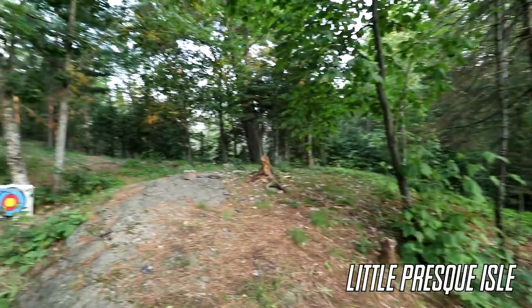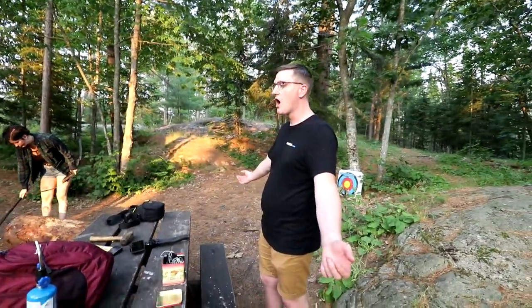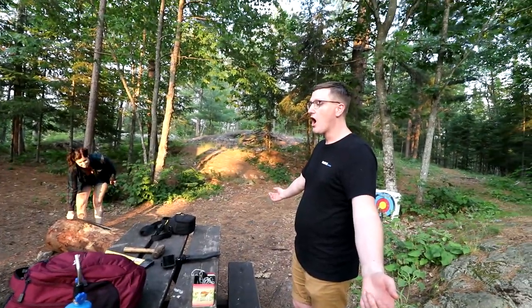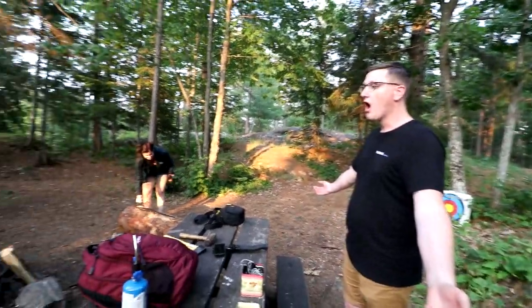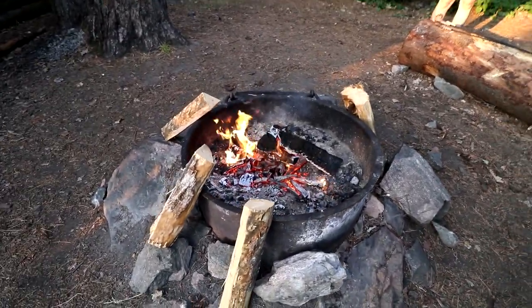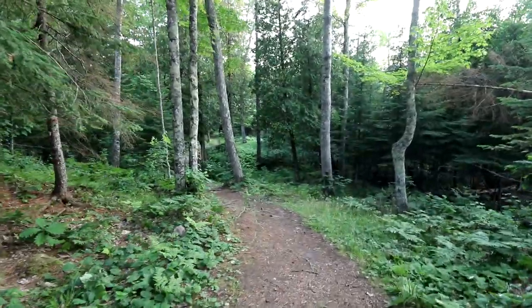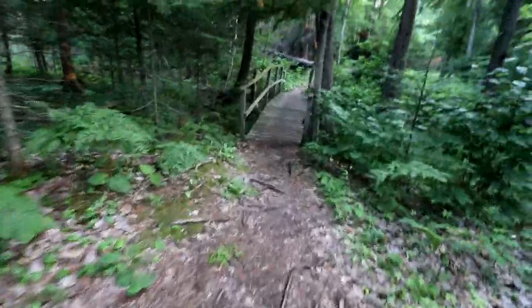We're going to do a quick tour of our cabin lot out here in Little Presque Isle near Marquette, Michigan. The fire was going. Let's check out this little creek.